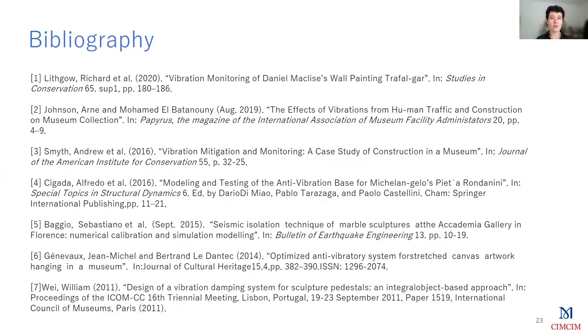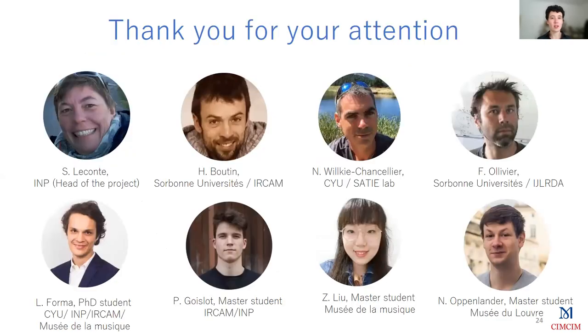This is some bibliography I used in my presentation, and I just want to thank you all for your attention. I also thank my colleagues working on this big project.